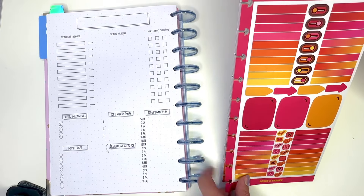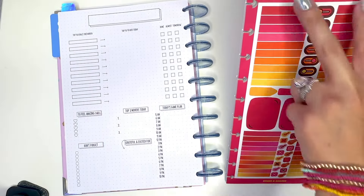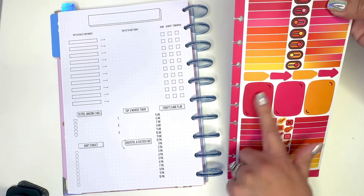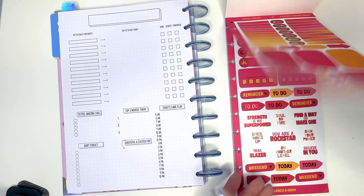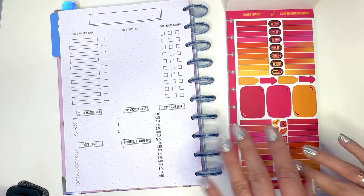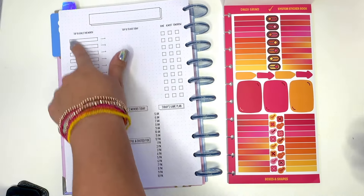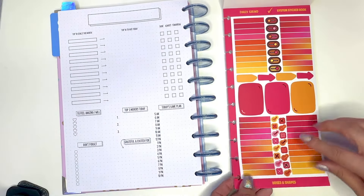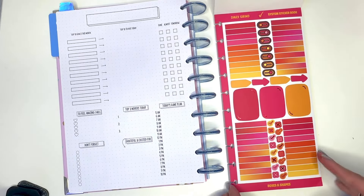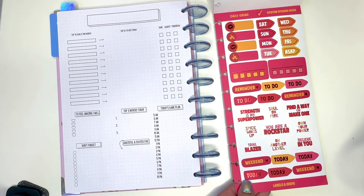In the system sticker book you have smaller boxes — two rows of those — plus some toggle on/off switch style stickers, arrows, and little boxes that actually fit the daily planner. You've got four rows in total, so effectively four days if you want to list each one. Then you have check marks and X's — done or didn't happen. It's labeled 'boxes and shapes' on the page. Page two features the rock star theme, if I'm not mistaken.